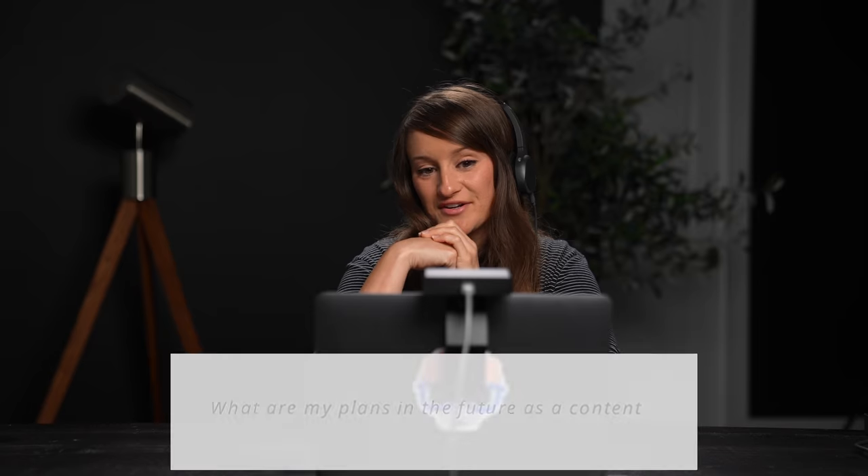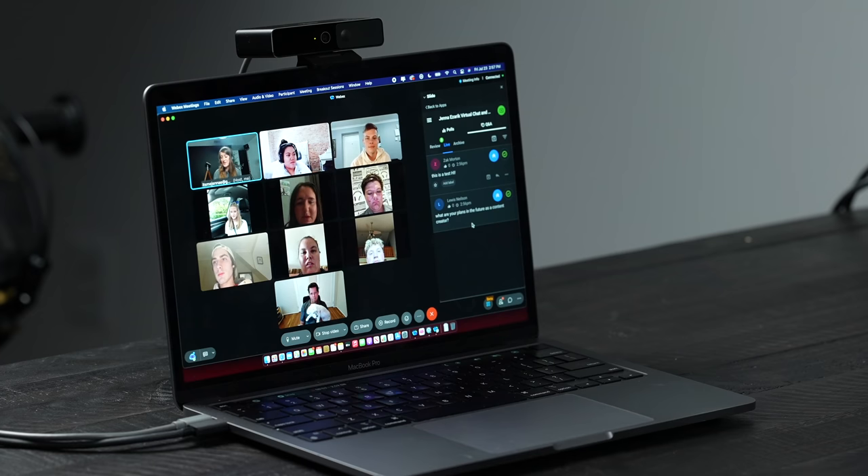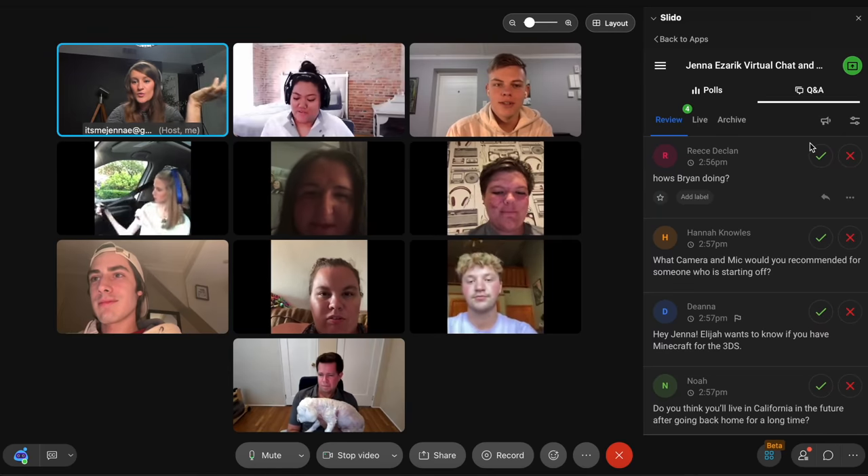That is a terrifying question! I was getting ready earlier today noticing all these gray hairs and realizing I'm getting a little older — I've been doing this for like 11 years. I'm actually pretty excited about content creation; I feel like I'm going to do it until it doesn't make sense anymore. My sister and I actually have some bigger projects we're working on, so I'm really excited about that.